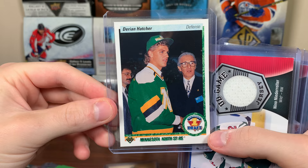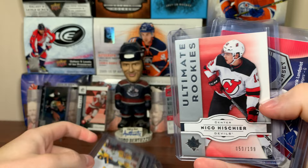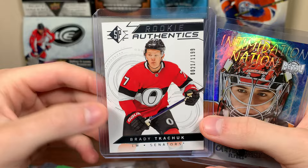Darian Hatcher number one draft card — he was eighth overall by the Minnesota North Stars. All defensemen there. Nino Niederreiter UD Game Jersey 16-17. Philip Tomasino Young Guns — nice. Nico Hischier Ultimate Rookie — of course he didn't have autograph stuff until 2019 after his Leaf deal was up. That's the 07-08 retro. Henrik Lundqvist UD Game Jersey. Brady Tkachuk Rookie Authentics from SP — the actual rookie numbered to 1,199. Intimidation Nation Carter Hart. Dang.